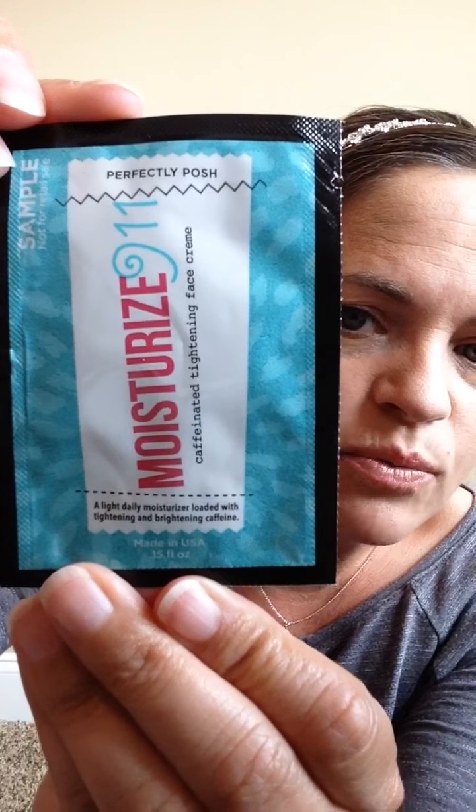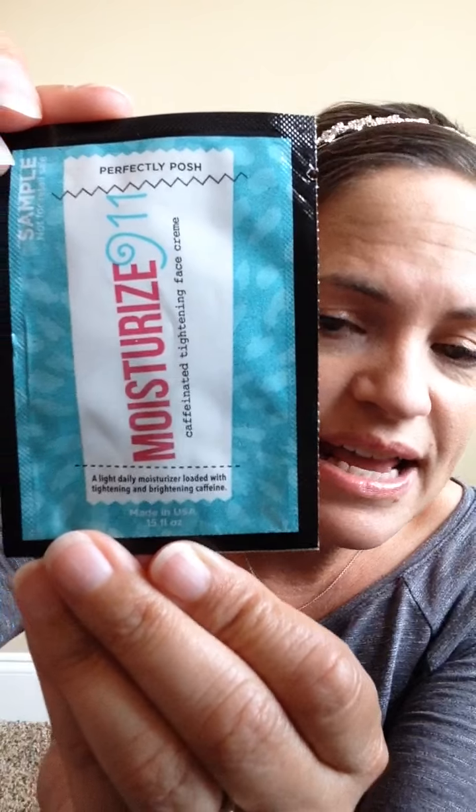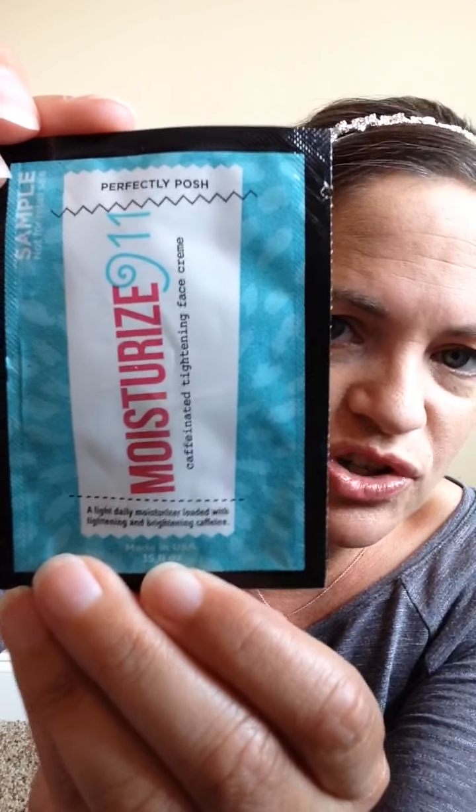The next one is something I use every single day. My daughter uses it and most of my friends use it. It's one of my very favorite products — it is Moisturize 911. This is a caffeinated face moisturizer. It tightens and brightens your complexion. You will absolutely love this. One of my favorite Posh products ever. Got to keep this one too.